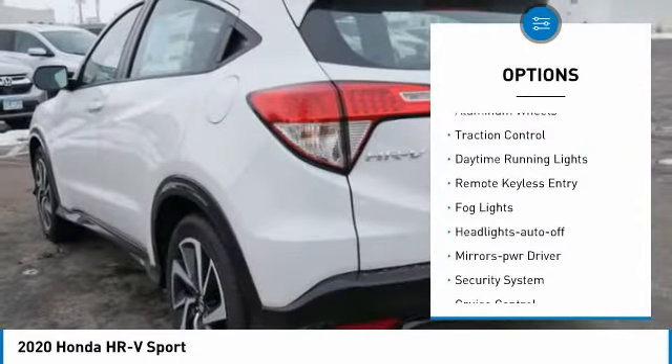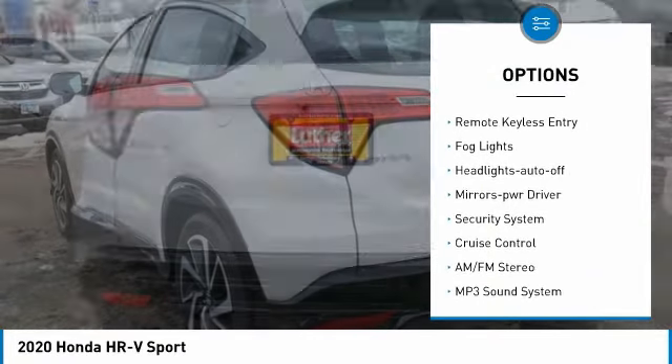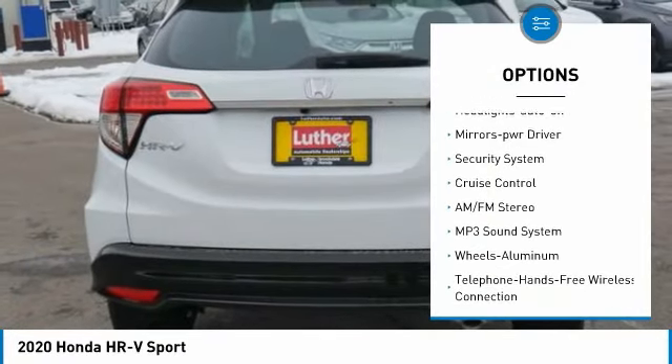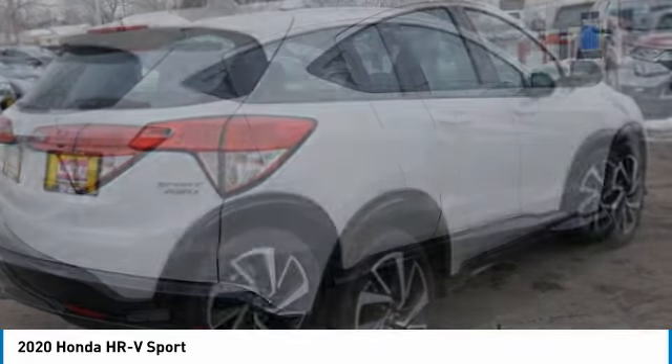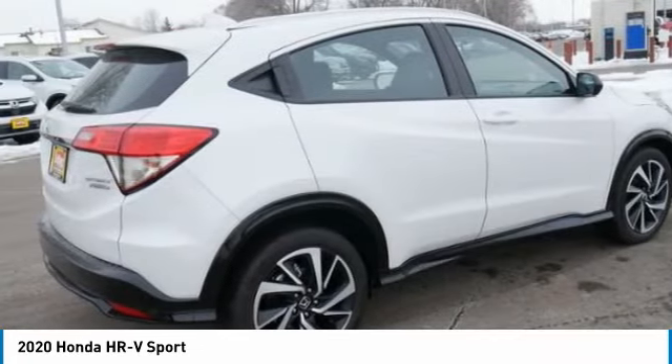All wheel drive, aluminum wheels, traction control, daytime running lights, remote keyless entry, fog lights, headlights auto off, mirror memory, security system, cruise control.